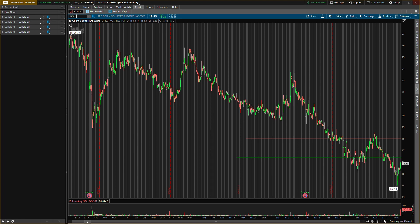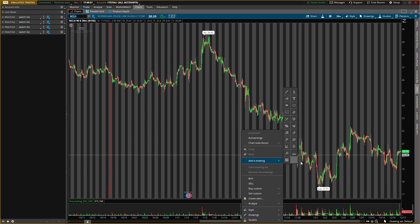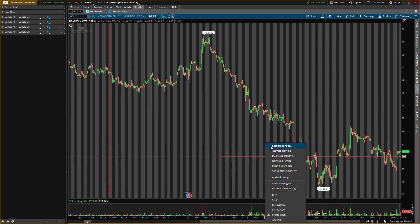The second stock is Norwegian Cruise Line, ticker symbol NCLH. This would be categorized as a recovery stock, so watch out — if Omicron fears or anything like that get worse, these will be pulling back hard. I'll be looking for buying pressure around $20, like $20 or $20.20, kind of in that range.